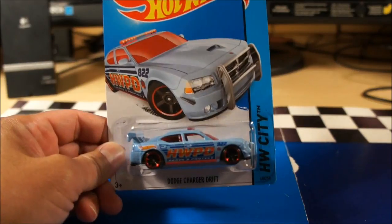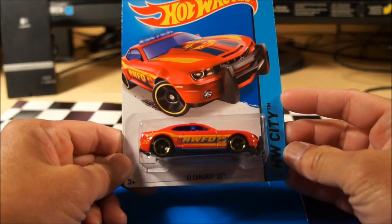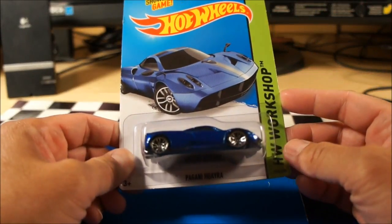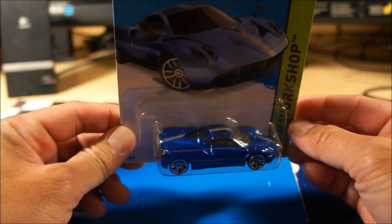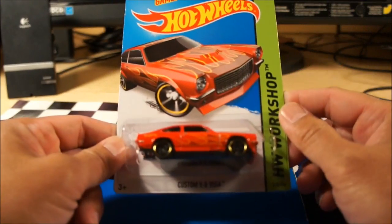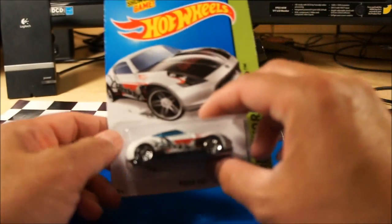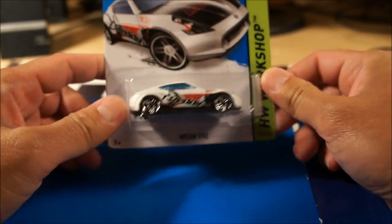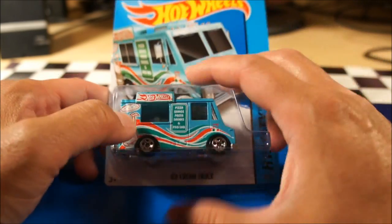A recolor of the Dodge Charger Drift. The 2010 Camaro SS. Cut Wheels fire department. A recolor in blue of the Pagani Huayra — kind of a nice blue now that I look at it. A recolor of the custom V8 Vega in a nice red. Haven't seen one of these in a while — the Nissan 370Z Greddy with a carbon fiber hood. And we have an ice cream truck — not sure if it's new tampos, I'll double check.